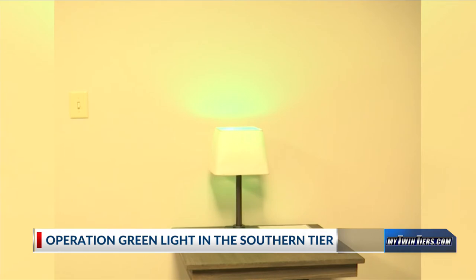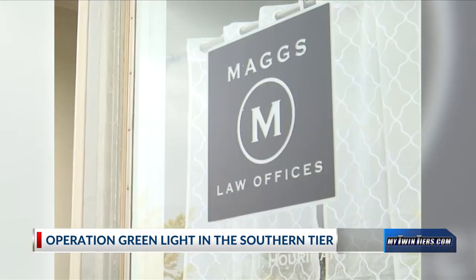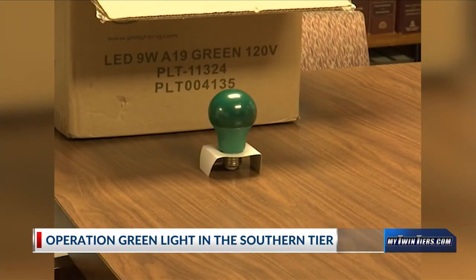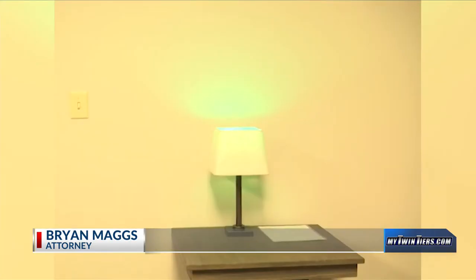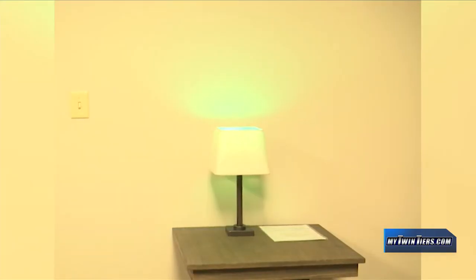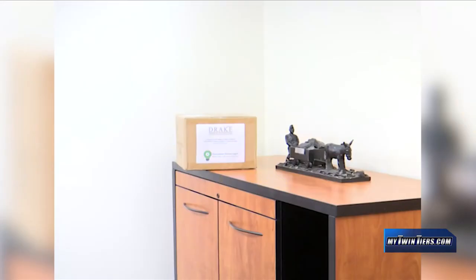Anyone can participate through simple gestures like changing one light to green or sharing through social media. Local attorney Brian Maggs is happy to help out the cause and hand out green light bulbs to residents. The biggest goal is to just get awareness of what Operation Green Light is and hopefully it grows from year to year. The county and other municipalities are going to illuminate their buildings with green lights, and we just wanted to give people an opportunity to pick up green lights wherever they could find them.